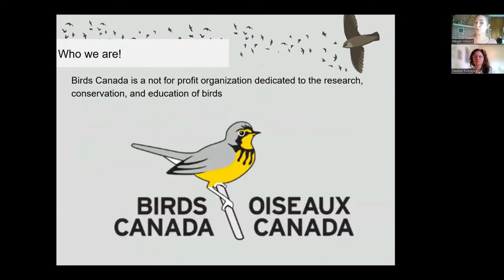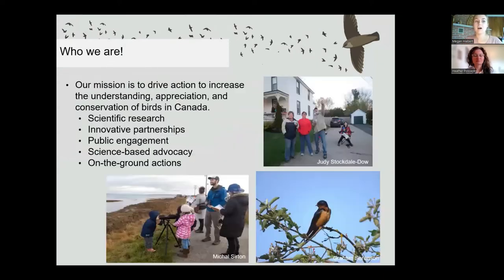Heather and I both work for Birds Canada, a non-profit organization dedicated to research, conservation, and education. Our mission is to drive action to increase the understanding, appreciation, and conservation of birds in Canada through scientific research, innovative partnerships, public engagement, science-based advocacy, and on-the-ground action.